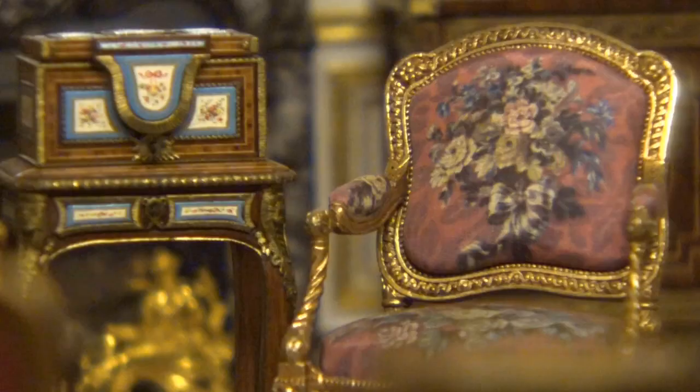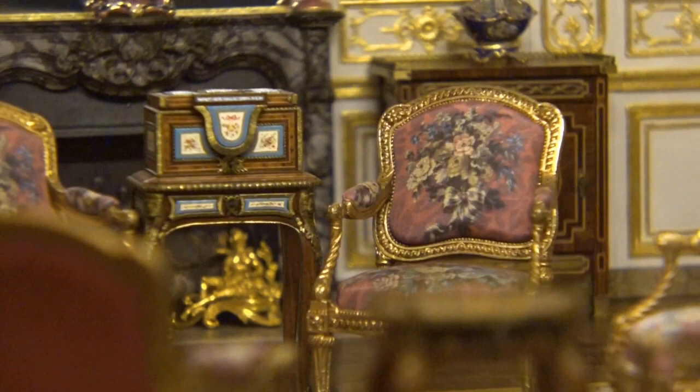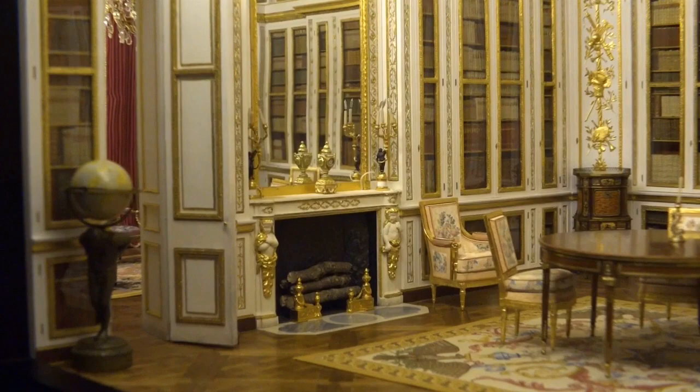They make robes for the court systems in Britain and for all of the royalty in France and England. To celebrate their 300th anniversary, Michael Middleton, who is their CEO, decided to commission some French furniture. But instead of making full size, he wanted it made in miniature.